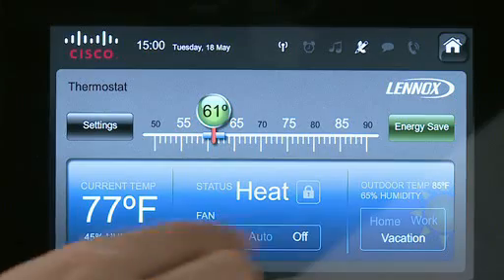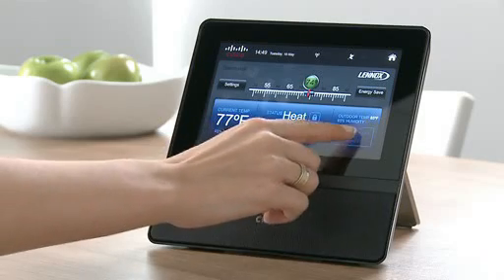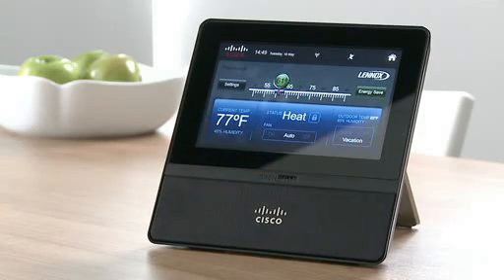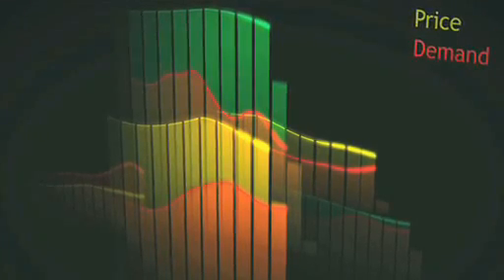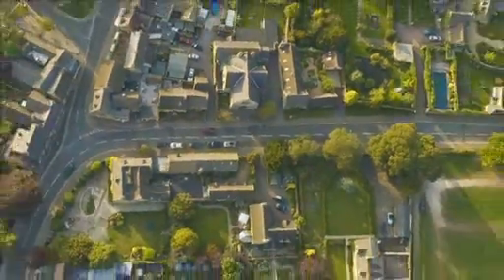Initial studies reveal that when consumers are provided with incentives and technologies to automate the control of home energy use, they save up to 15% on energy costs. With the Cisco Home Energy Controller, it provides consumers with the tools to save energy, help protect the environment and save money.